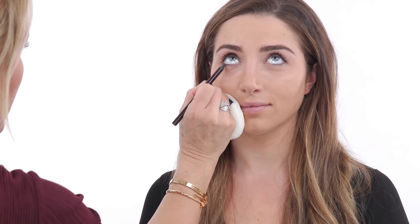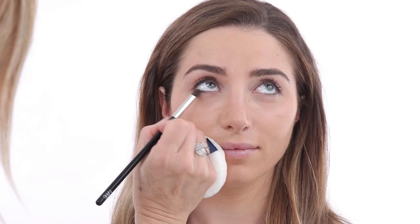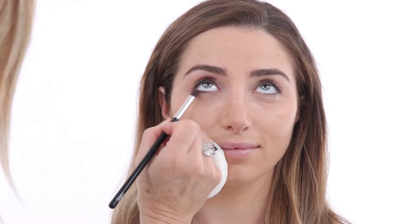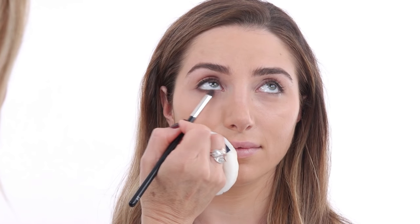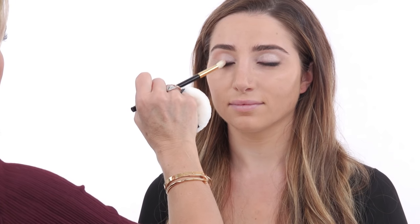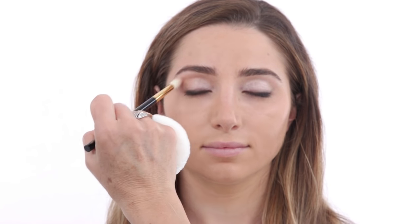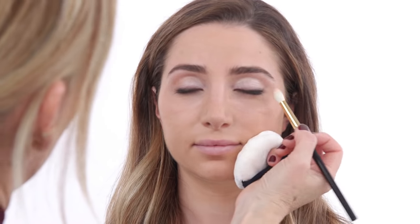I'm also going to bring the Charlotte Tilbury pencil a little bit on your lower lash line. You already have a natural shadow happening underneath your eye, and I think it's really nice to enhance it slightly. Place most of the product on the outer corner, then take the buffing brush and drag inwards — the majority of the product should stay on the outer corner. I'm also bringing the bronzer into the eye makeup just to warm it up and tie the whole look together, since we'll use this product on the cheeks as well.